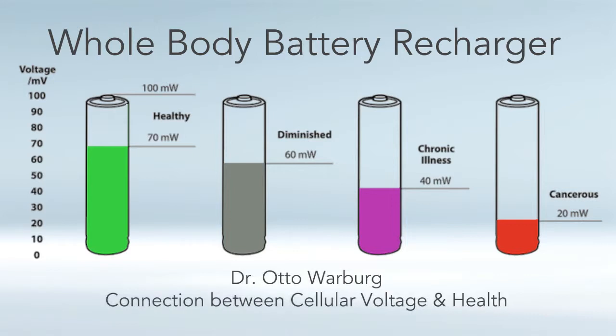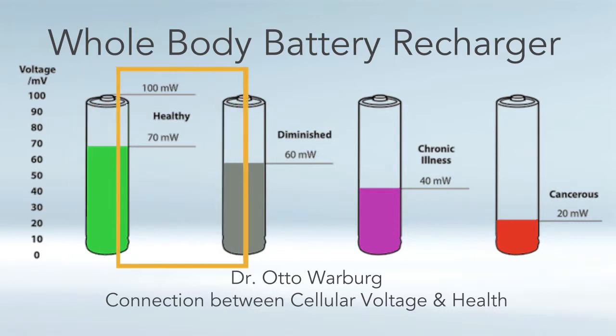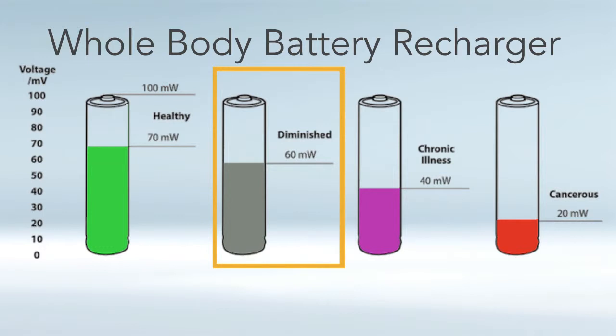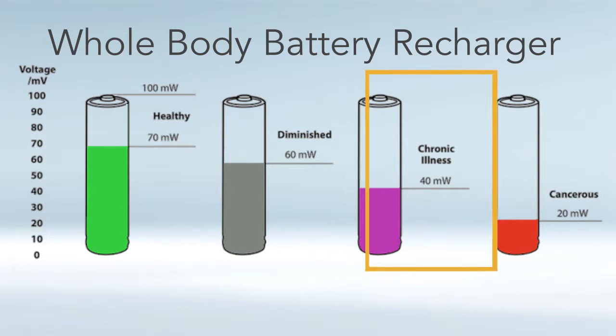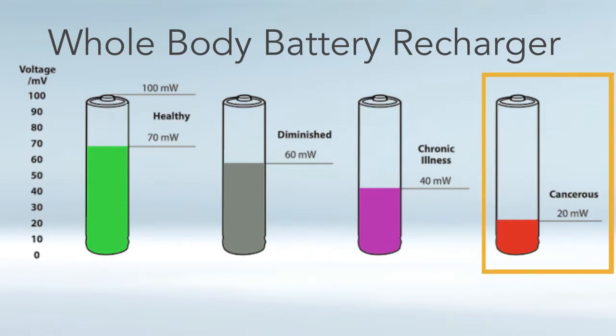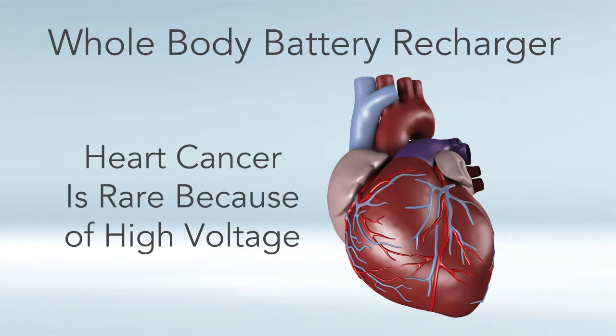Dr. Otto Warburg did pioneering research on the connection between voltage and health. He found that healthy cells have around 70 and even upwards to 120 millivolts. If you have chronic illness or disease, the voltages start to plummet — many different chronic illnesses can have voltages as low as 30 to 50 millivolts, and cancer can be like 10, 15, 20, or below. Interestingly, we never hear about heart cancer, because the heart is the most energetic organ in our body, and heart cells will have that 120 millivolts of voltage.